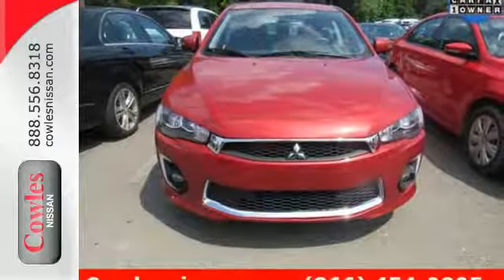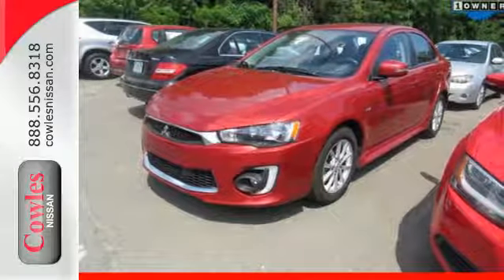Value, efficiency and fun for every drive. Check out this Mitsubishi Lancer today.